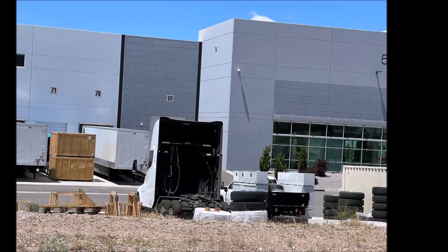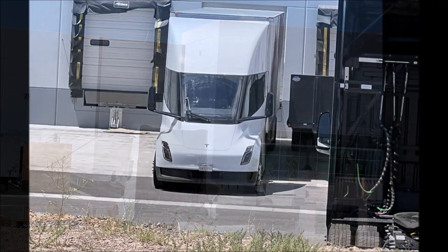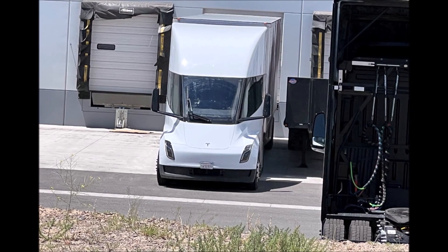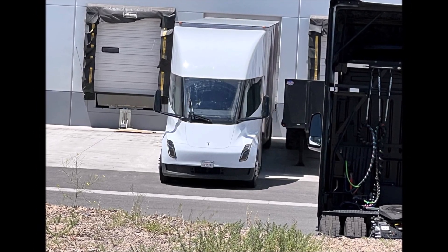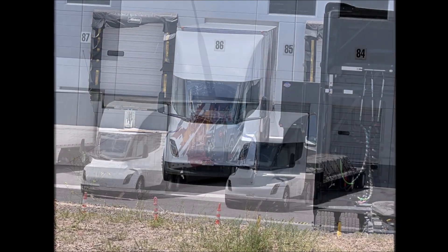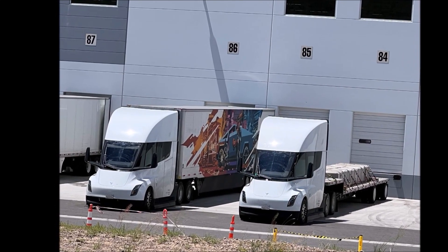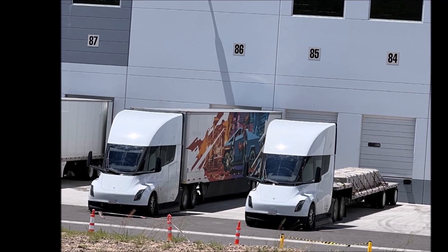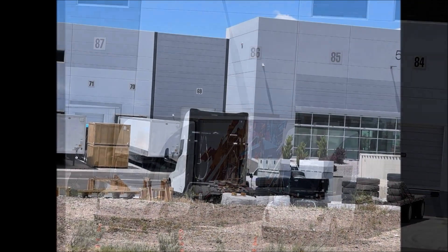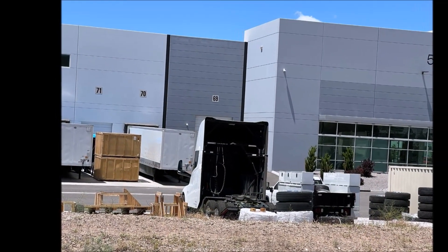I think either in the third or fourth quarter of 2023, we should see these additional customer deliveries begin and more Tesla Semi trucks on the roads by the end of the year. Full production of Tesla Semi should ramp up only after Tesla finishes the $3.6 billion investment in Gigafactory Nevada to build capacity for Tesla Semi production. Let me know your thoughts in the comment section below. This is Armin Harayan from torquenews.com. God bless you and I'll see you soon in the next story.